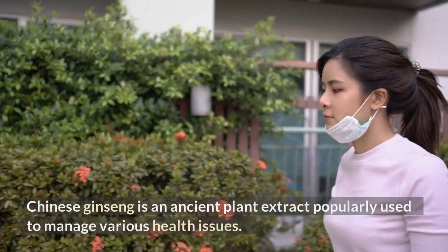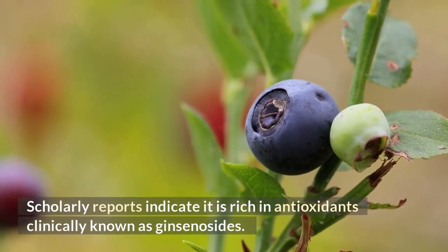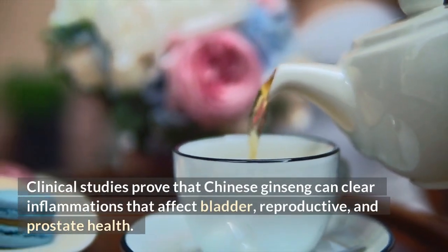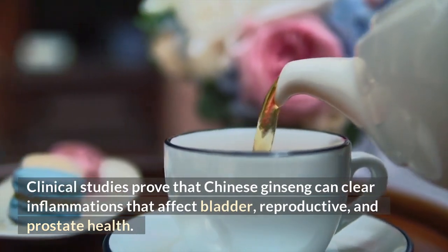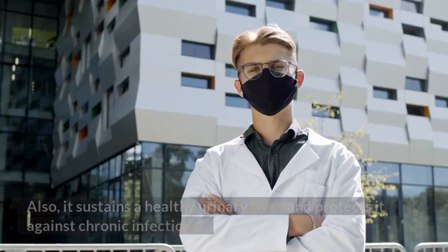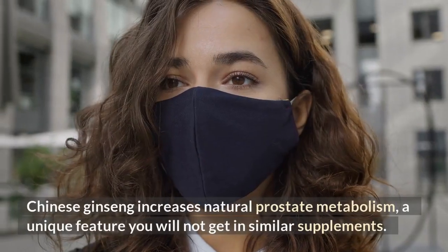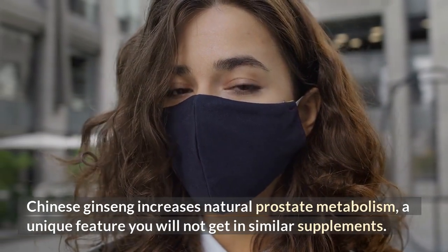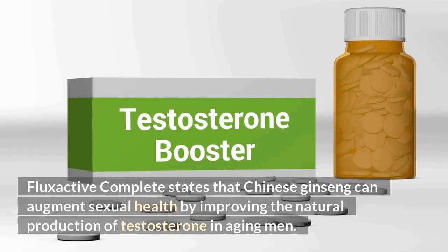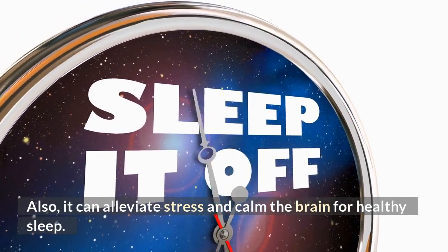Ginseng. Chinese ginseng is an ancient plant extract popularly used to manage various health issues. Scholarly reports indicate it is rich in antioxidants clinically known as ginsenosides. Clinical studies prove that Chinese ginseng can clear inflammations that affect bladder, reproductive, and prostate health. Similarly, ginseng supports healthy blood flow, particularly around the penile area. It also sustains a healthy urinary tract and protects it against chronic infections. Chinese ginseng increases natural prostate metabolism. FlexActive Complete states that Chinese ginseng can augment sexual health by improving the natural production of testosterone in aging men. Also, it can alleviate stress and calm the brain for healthy sleep.